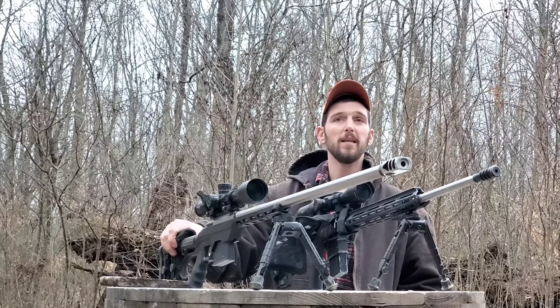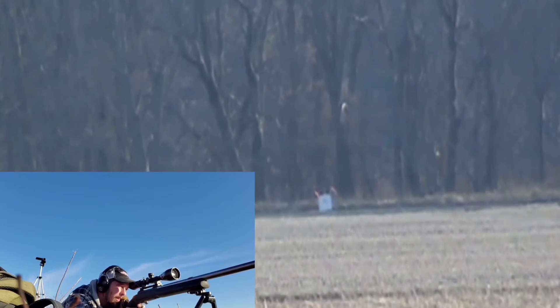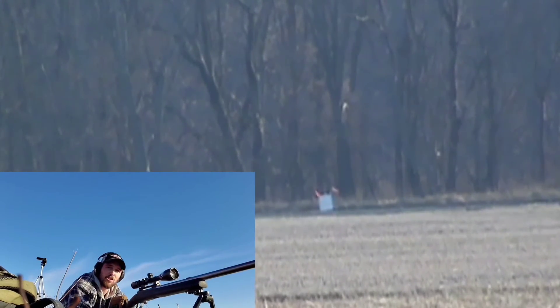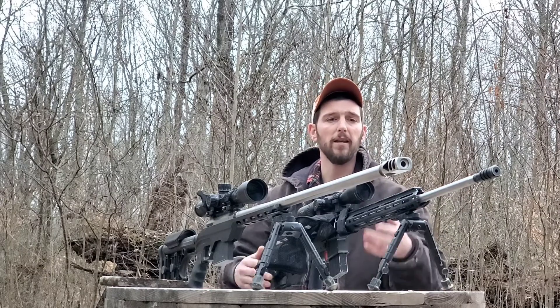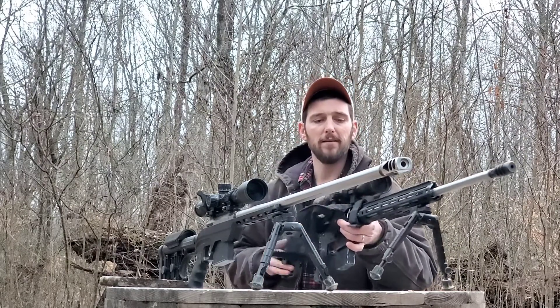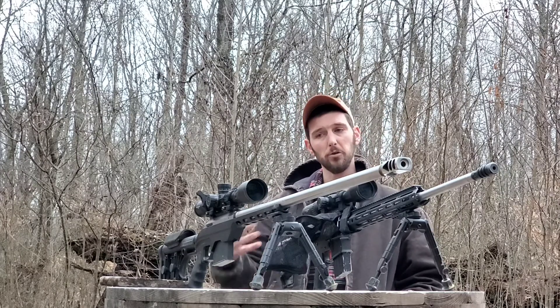With a bolt-action, you can load up many different loads, and a lot of times they will shoot to the same point of aim with nearly the same accuracy because it's a much more rigid system, especially with a big heavy barrel like this. You don't have anywhere near as much barrel harmonics. This is a heavy .224 Valkyrie barrel, and it is still nowhere near as heavy as even this bolt-action barrel, which is not close to as heavy as some barrels you can put on a precision bolt-action. So you're losing accuracy with a gas gun.